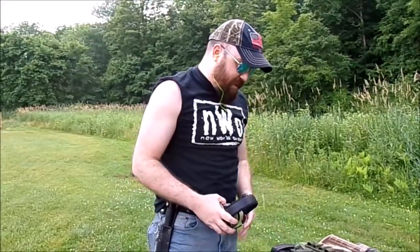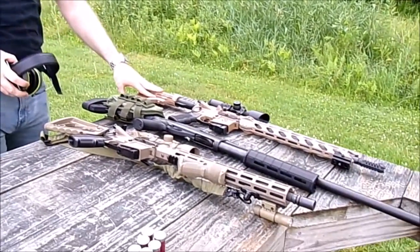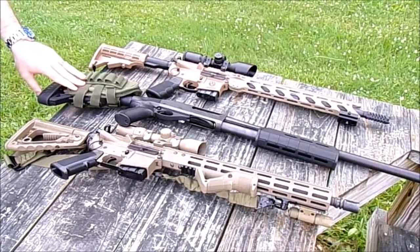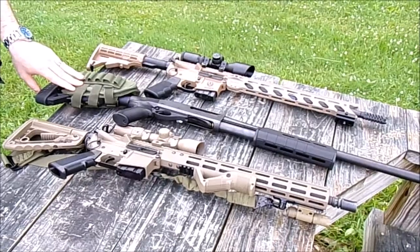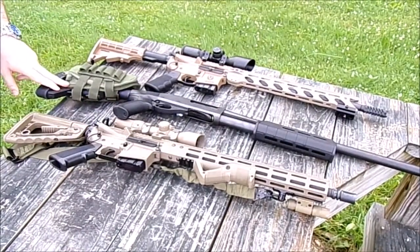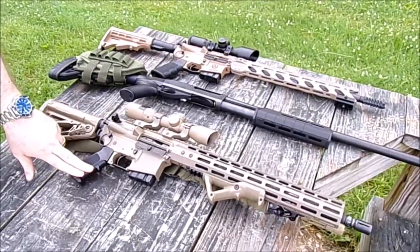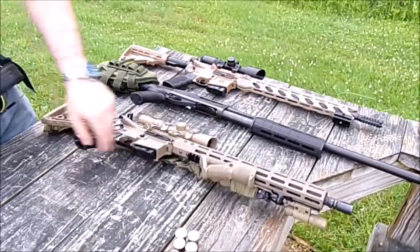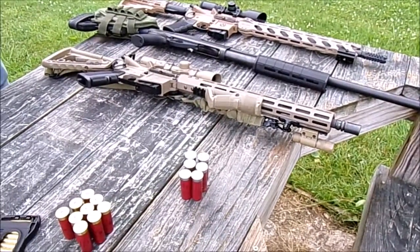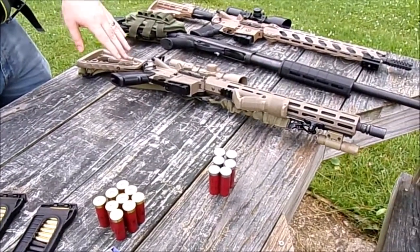Hey, what's up guys? Another nice day out here at the range — real muggy today, just got done raining, so the black flies are out and they got teeth. Anyway, I got a couple of firearms out here today. I got the Ruger AR-556, I'm running .223 through it. Right here I got a Remington 870 Super Magnum with a Magpul pump grip. I got an ATI pistol grip with a six-point adjustable stock. And I have an Advanced Tactical mil-spec AR-15 with a Magpul ergonomic grip and a six-point adjustable stock. I'm gonna run some through — start with the one on the end, go to the shotgun, then finish with that one. We'll see how it goes.